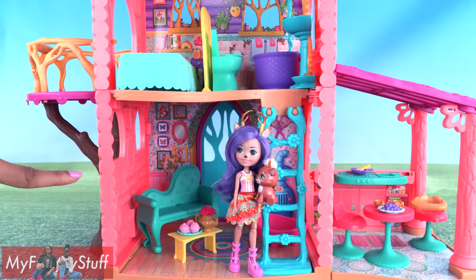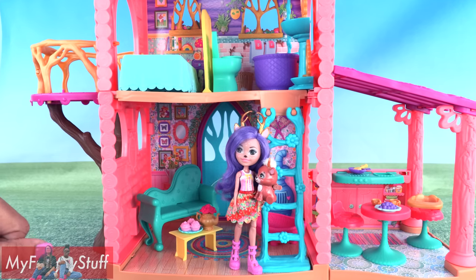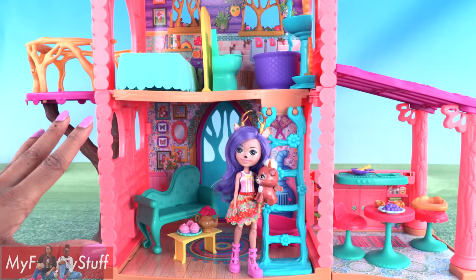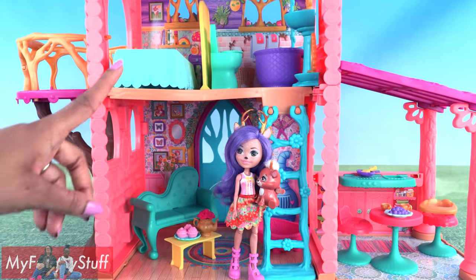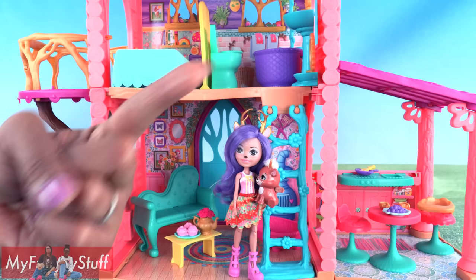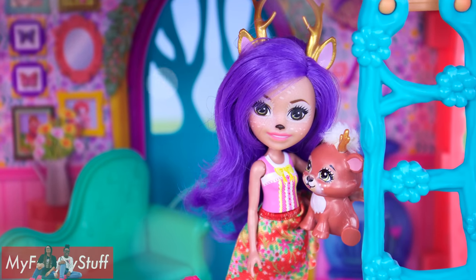I think this playset is adorable. I like the printed backgrounds a little more than the open earlier playset — they add a lot of color and interest to the background. Thank you for joining us while we took a look at the Enchanimals' Cozy Deer House. Like, comment, share, and subscribe. Don't forget to ring the bell and follow us on Instagram at myfroggystuff and thefrogvlog. We will see you next time for another Unbox Daily.